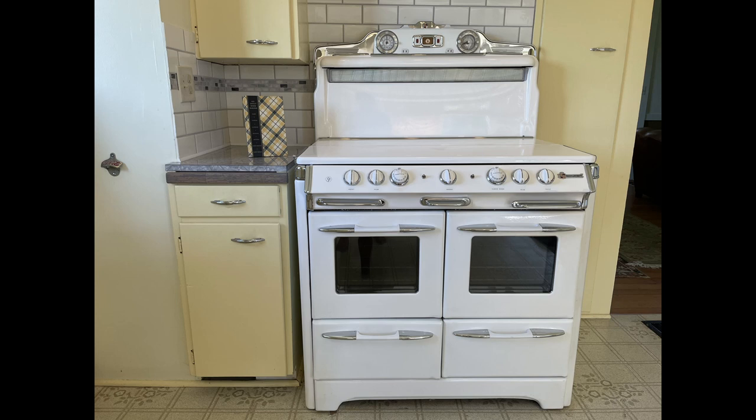I just love kitchens from the 1940s and 50s. Appliances were like works of art. I recently ran across this beauty, and I was so intrigued I had to do some research.